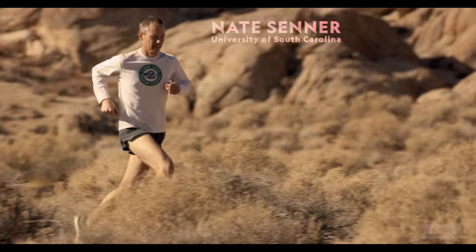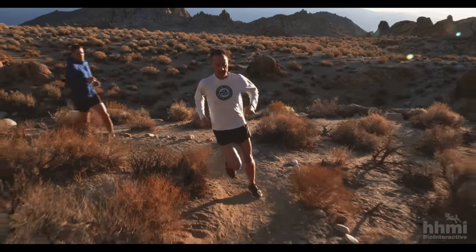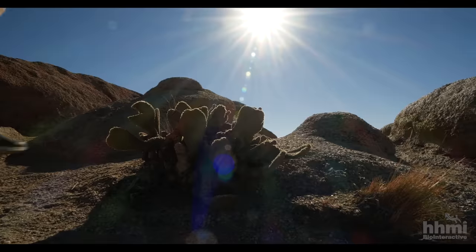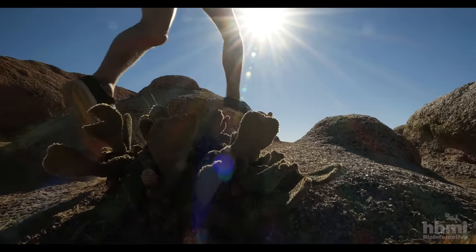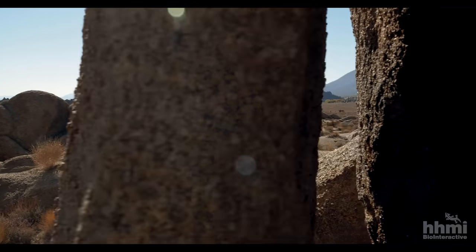Why do I run? I run because I enjoy pushing myself to my limits and trying to figure out what those limits are. For the past few years I've been doing ultra marathons. It allows me to kind of clear my head and think.